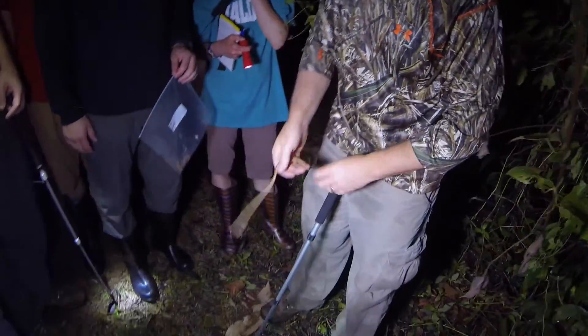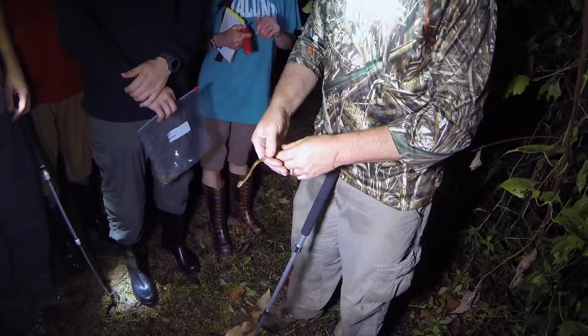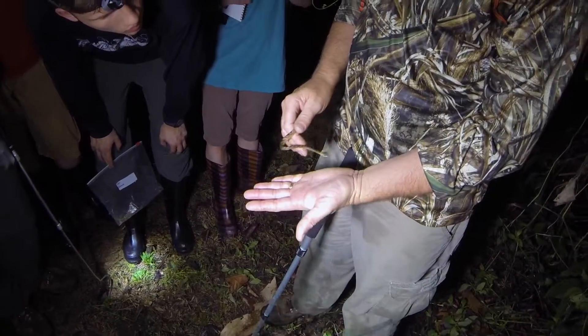This is a cat-eyed snake. This is what we saw a glimpse of and then it disappeared. Look how its head is going really triangular. It's really pretty.